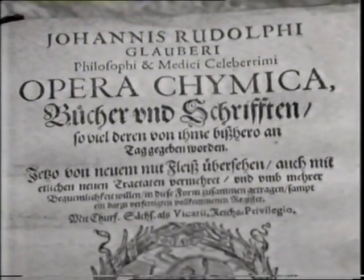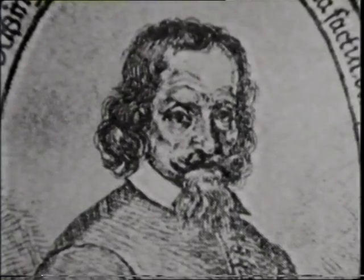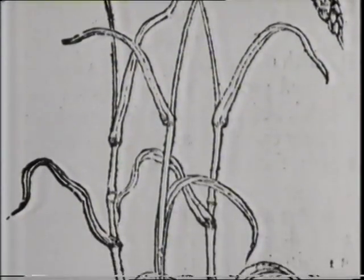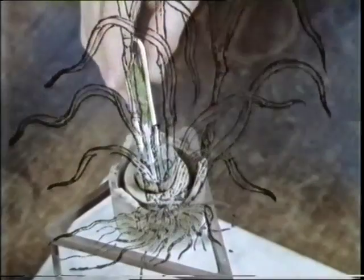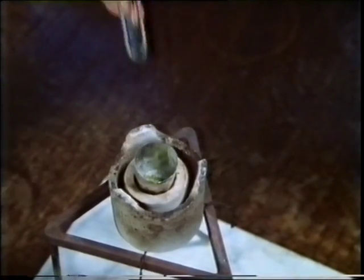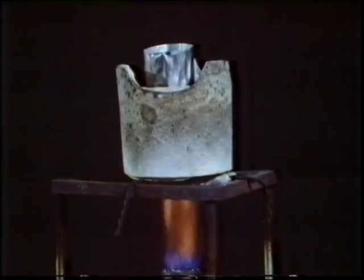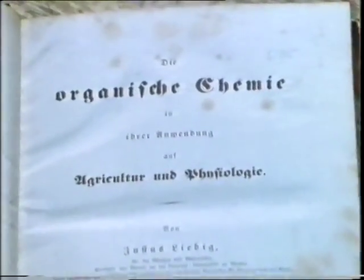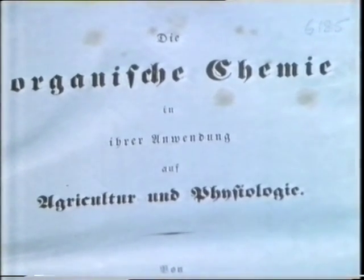As long ago as 1656, a cantankerous German - half chemist and half alchemist - called Johann Glauber, stated that saltpeter added to the soil made plants go faster. Unfortunately, his observation was premature. It had to wait 200 years or so, whilst other scientists tried to understand plant nutrition. In 1840, the doyen of European chemistry, Baron Justus von Liebig, summed up the current state of knowledge in a book which stated that only minerals were needed to feed plants. Nitrates were unnecessary, as a plant could make them from the air. Farmers, however, did not agree with Baron Liebig.